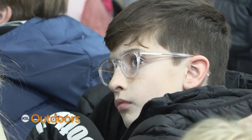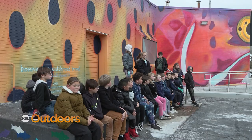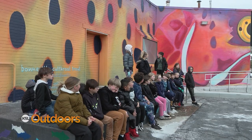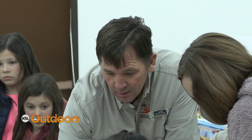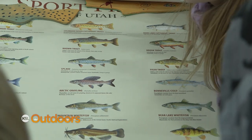Dilworth Elementary fourth graders who participate in Trout Unlimited's Trout in the Classroom program were invited to get the first glimpse of the mural and learn about native fish from DWR biologists. It's a really exciting opportunity for us to share some state history with the kids.